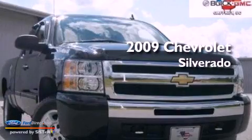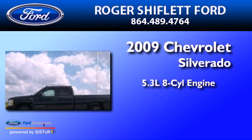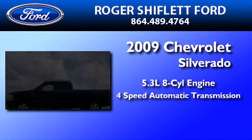This is a 2009 Chevrolet Silverado. It features a 5.3-liter, eight-cylinder engine and a four-speed automatic transmission.